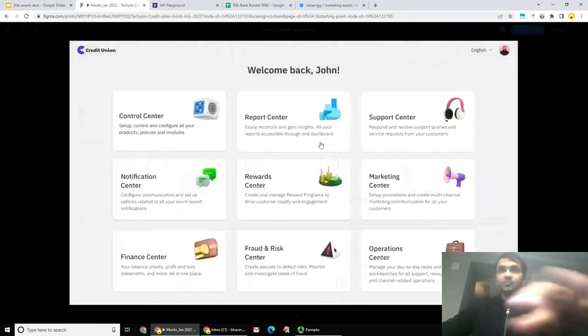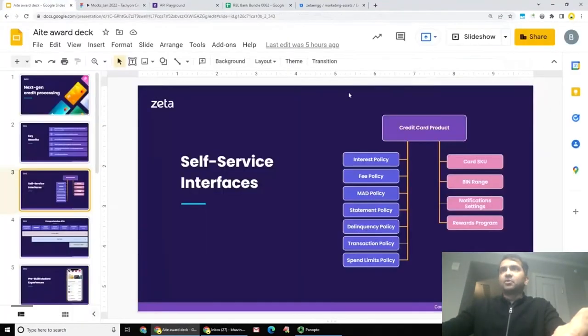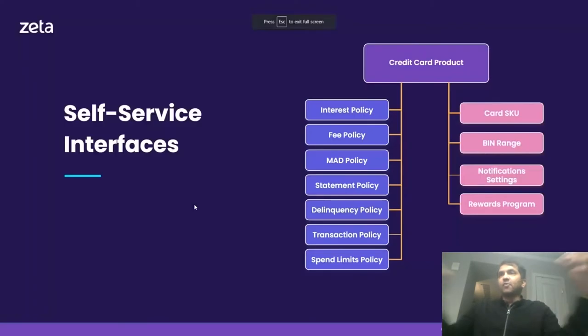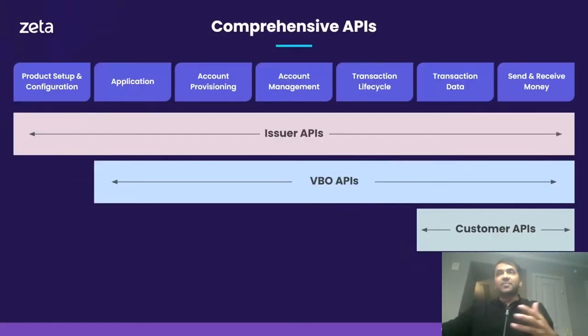From the reward center, you have the opportunity through APIs, through spreadsheets, and through web-based interfaces to manage rewards. All of this enables issuers to build and launch a credit card program in a matter of hours. Next, let's turn our attention to our comprehensive API coverage that enables rapid innovation.